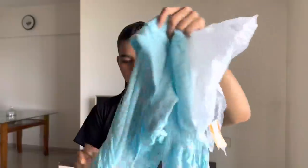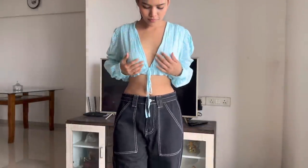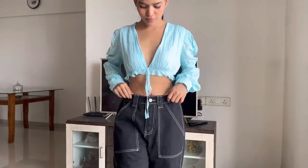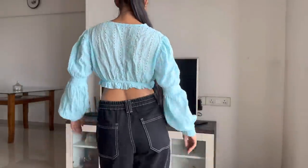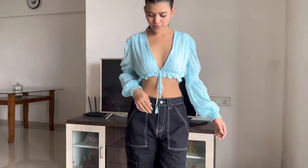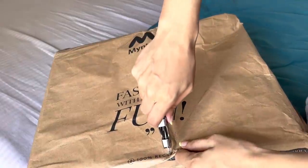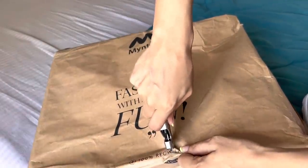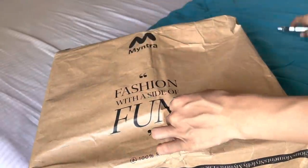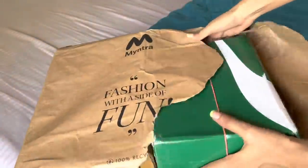And last, this front tie-up crop top. Pure cotton fabric, puff sleeves, embroidered pattern, and ripple styling. Everything is very good. I didn't expect much, but it looks really good.